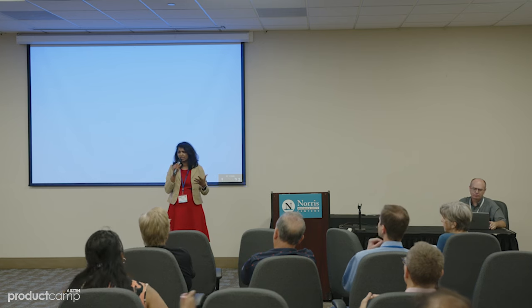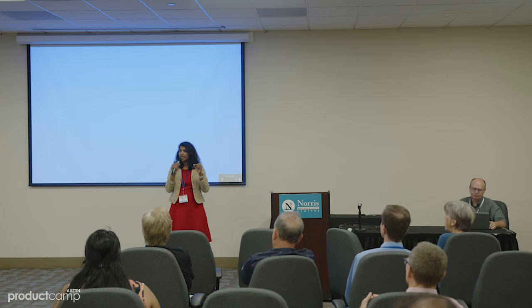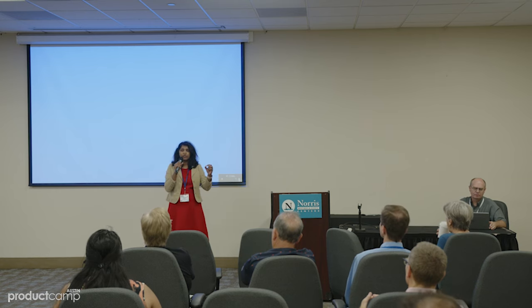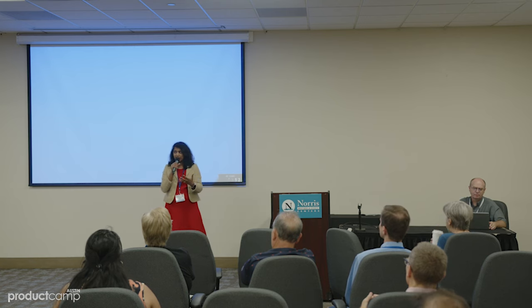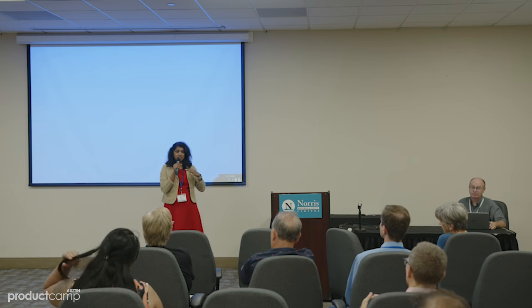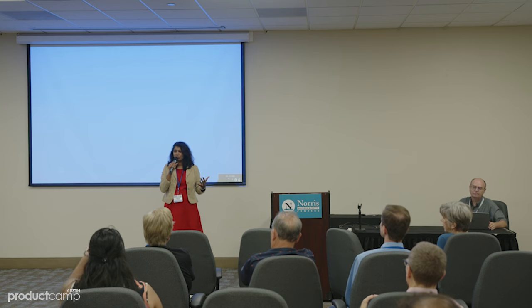Now, having defined that, let's put these together — AI-first and into design thinking. How do we actually unlearn some of our design practices that we have traditionally had and try to apply artificial intelligence to it? It doesn't have to be grand. It doesn't have to be something that is completely game-changing, because when we talk about AI, people think big, like self-driving cars, Tesla.